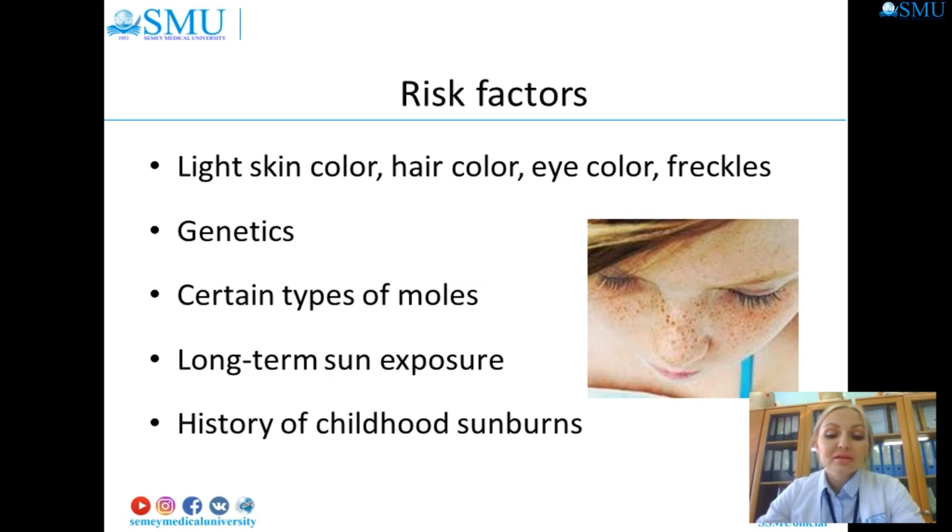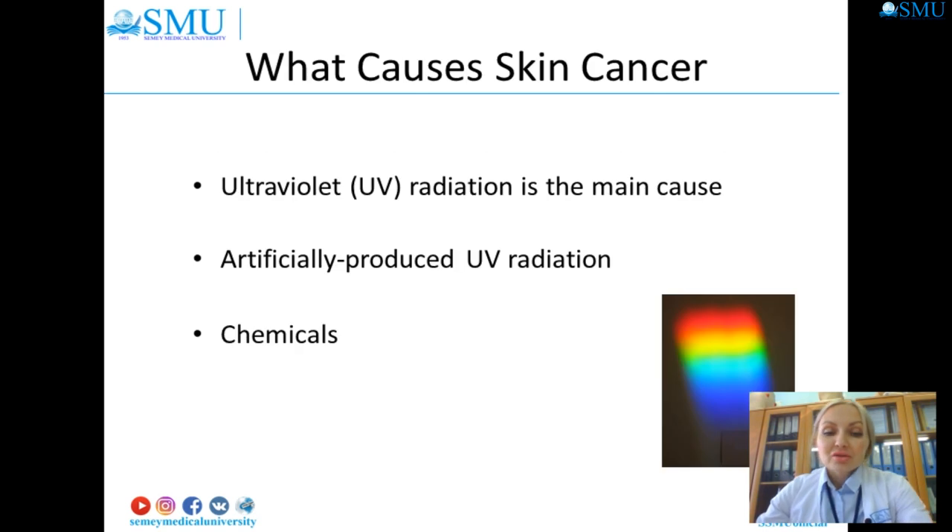Individuals with a large number of freckles and moles also have a higher risk of developing skin cancer. Although individuals with darker skin are less likely to develop skin cancer, they should still take actions to protect their skin. People who have had at least one severe sunburn as a child or teenager are at increased risk of melanoma. Overexposure to ultraviolet radiation can cause skin cancer. Tanning beds are associated with skin cancer and the deadliest form — malignant melanoma.